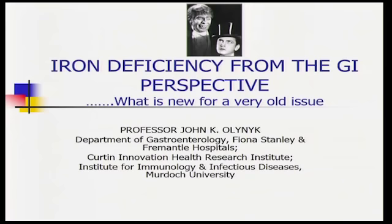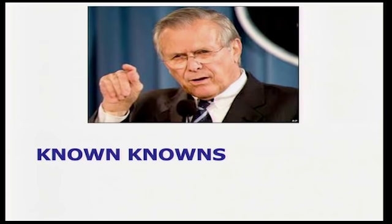Thanks for having me. It's been about 25 years since I started working in the iron field — a good quarter century. What I'm going to do today is talk about iron deficiency, give you some information relating to Western Australia, clinical aspects of iron metabolism, GI diseases, celiac disease, bowel cancer, and related areas. There are certain things we know, but there are always new things happening about iron and how we use it.